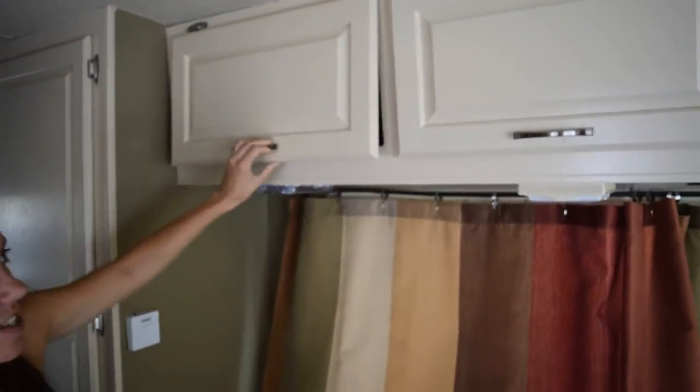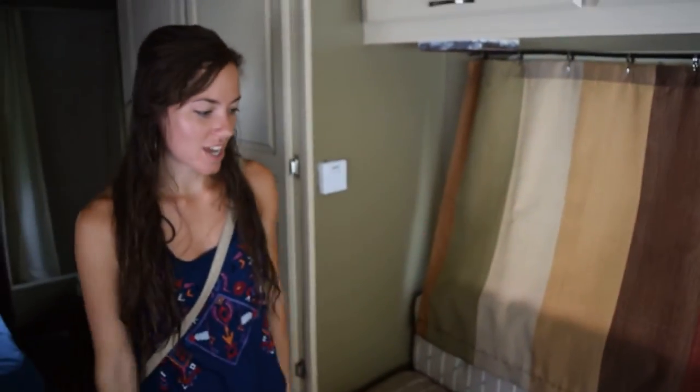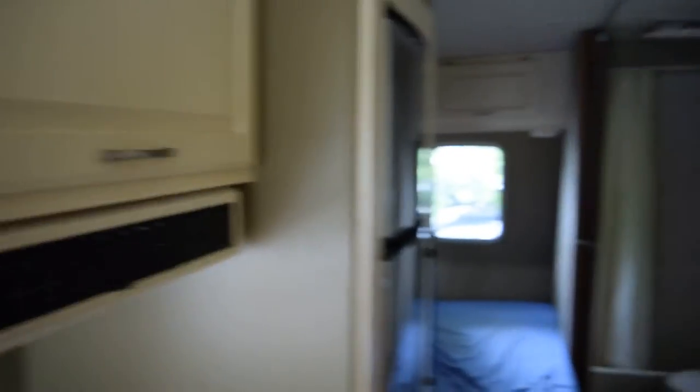There's more space which is awesome — I was kind of concerned about getting an RV and not having enough space, but we definitely have a lot of storage in here. The people who had it before us put in a new floor, which is really nice. They also painted the walls.